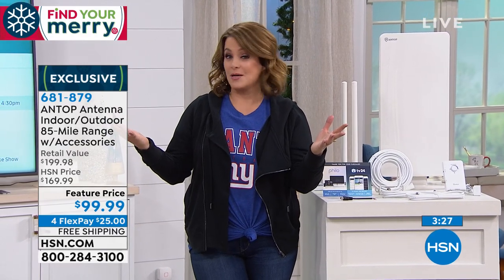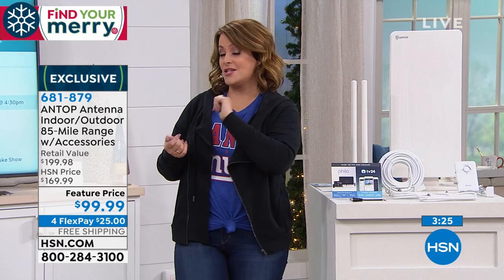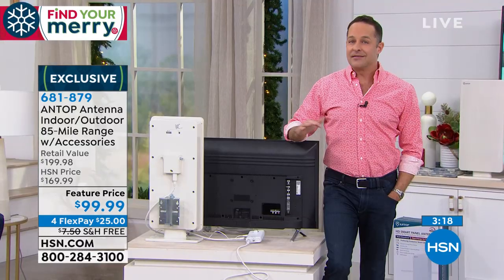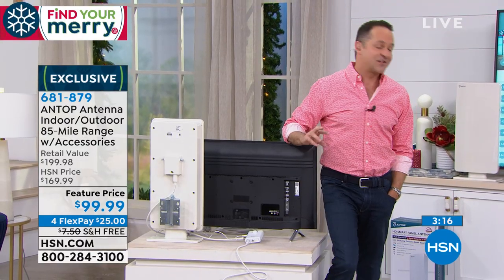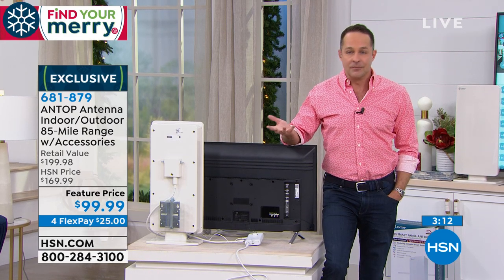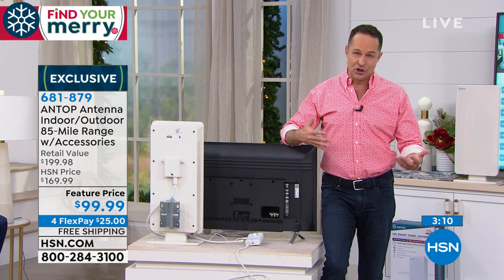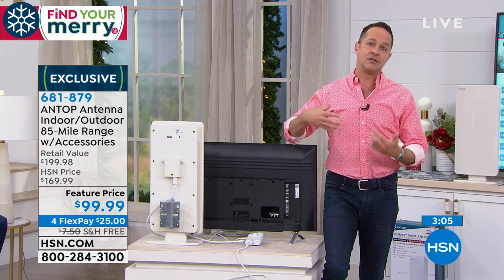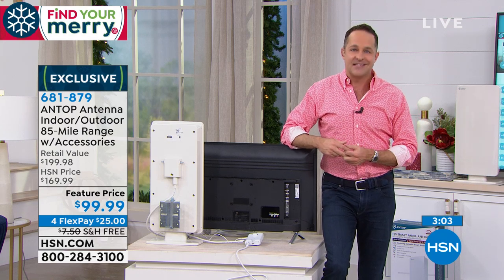That would take another 20% off, putting it at more than half off our HSN price. If you've ever thought about an antenna, nobody's ever wished they bought a less powerful one — it's like how nobody wishes they bought a smaller screen. With a stronger signal you get a better, clearer picture. Setup is incredibly simple.